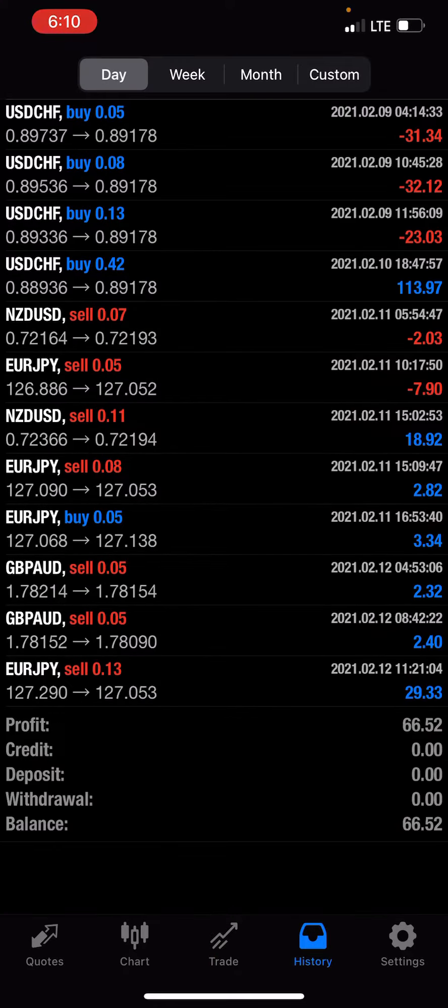The EA as of today, from yesterday when I talked to now, has made $66 — basically hands-free. I don't trade; it's basically coded to trade for me.